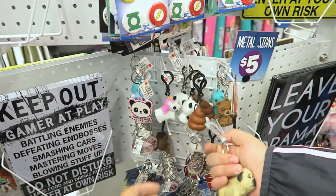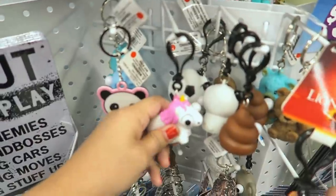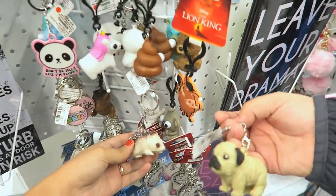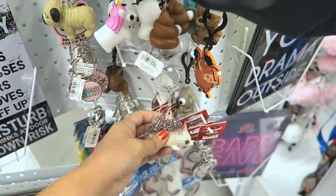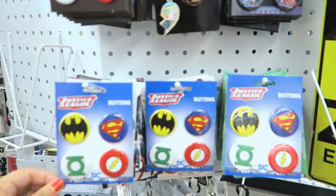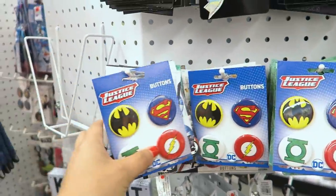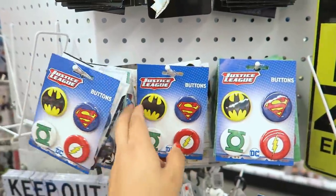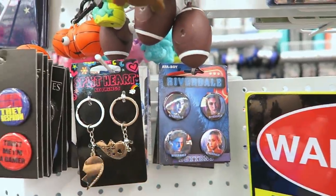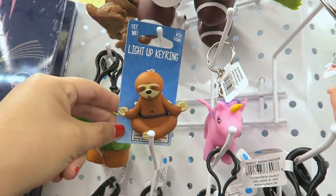Oh my gosh, the bug — is it squishy? Yeah, it is! The doo-doo one — look at the eyeballs, they're like popping out. And this one — oh, that's super cute. What is this? It looks creepy, like a porcupine or hedgehog, it's really squishy. They have a whole bunch of different little buttons — Avengers, Justice League. Oh my gosh, they even have Golden Girls! Harry Potter too — there are tons of Harry Potter fans, that's really cool. And Riverdale.